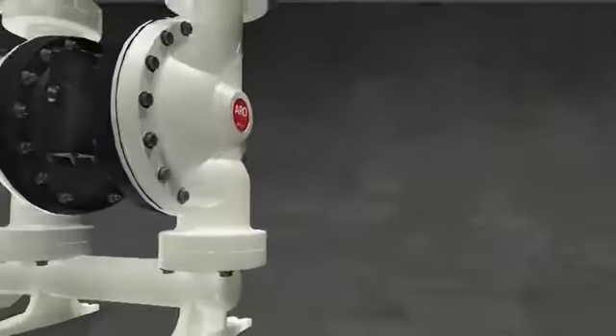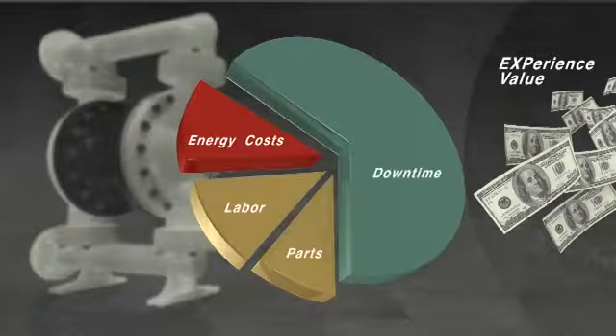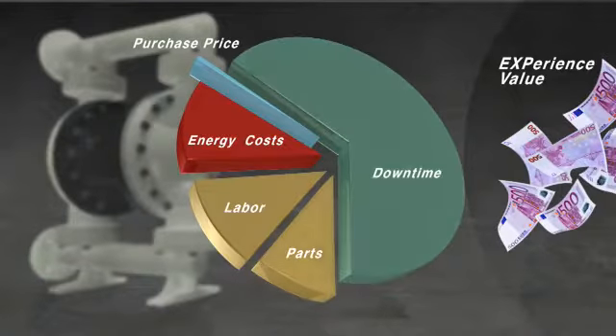With so many options, it's no wonder Aero pumps stand apart, especially when the purchase price is the smallest piece of the cost-of-ownership pie. When you total the cost of energy, downtime, parts, and labor, you have a lot to digest.